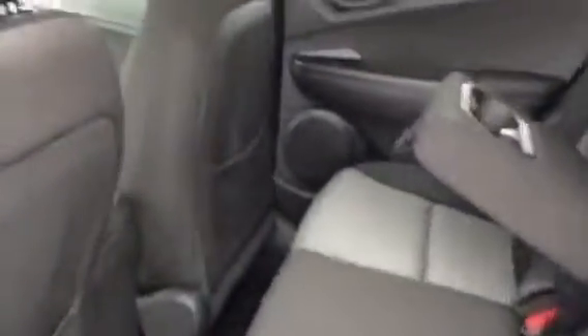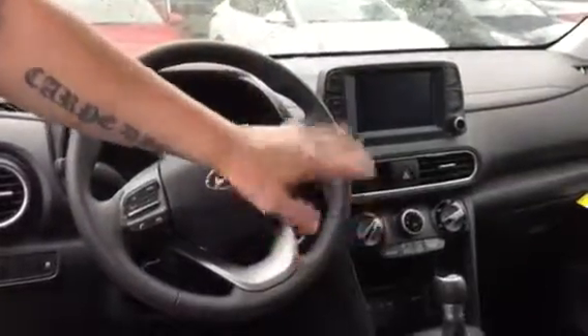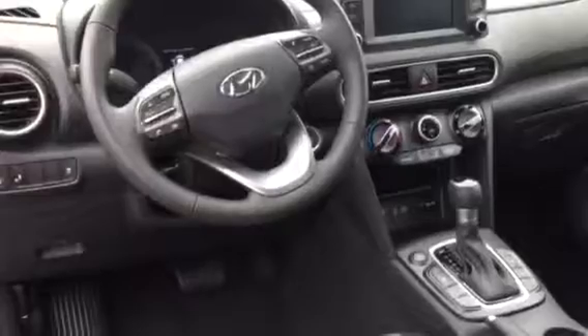So let's take a look inside. This one, Danny, comes with a houndstooth black interior. It comes with a touchscreen, backup camera, Android Auto, Apple CarPlay, voice recognition, heated seats, and push button start.